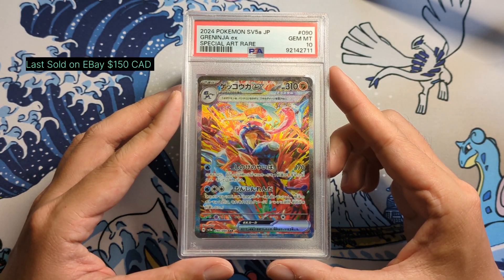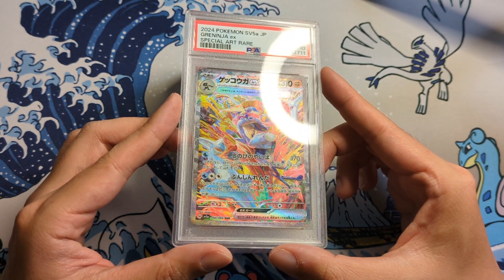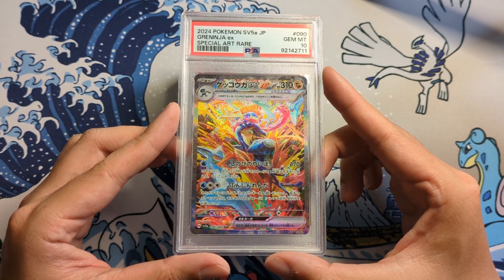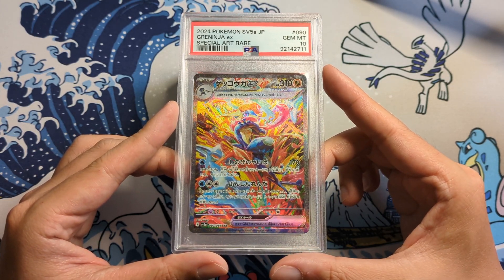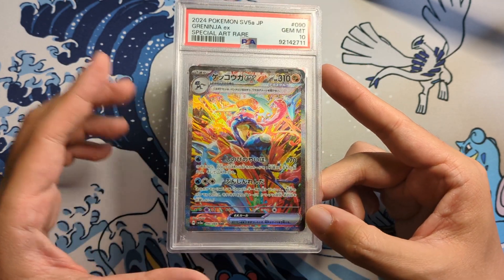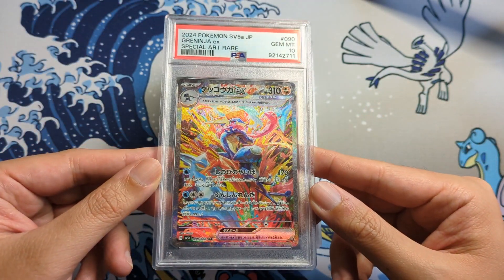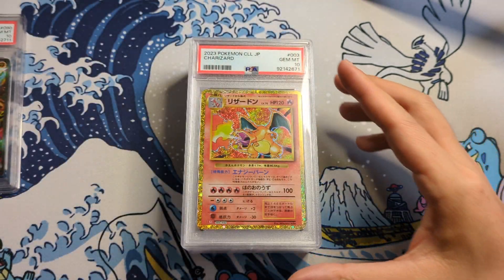The first one here, as you can see, is the Greninja EX. This is a special art rare. Look at this texture here — Japanese cards, you really can't go wrong. Personally, I wasn't a fan of the special art rares that Scarlet and Violet have been doing with these EX cards, but I'm starting to come around with some of these designs, especially Greninja. This is probably my favorite. We got a Gem Mint 10, so I'm really happy about that. Really cool aura — I really like the coloring and everything. What an amazing card.